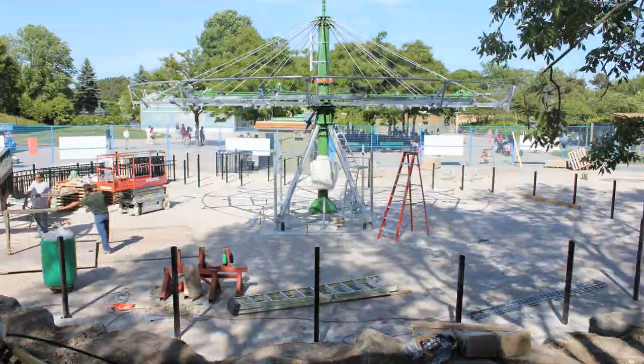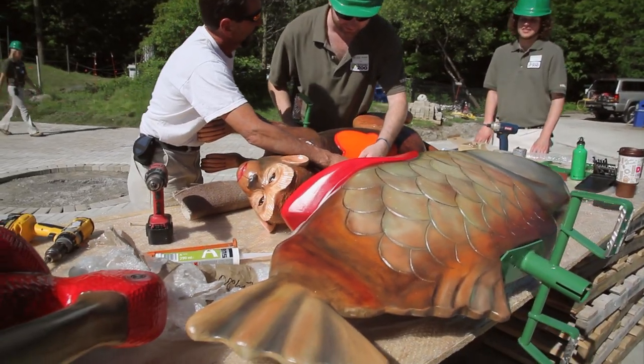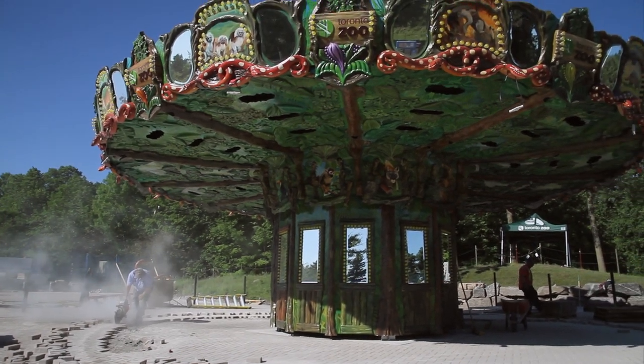So your team, you're the ones that designed this? It's rather unique — it's completely custom designed. Not only are the animals specially designed, but all the panels and everything to look like an Amazon rainforest carousel.